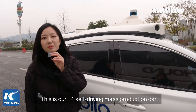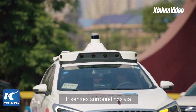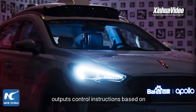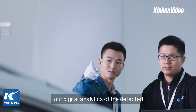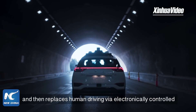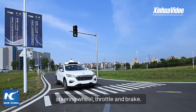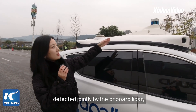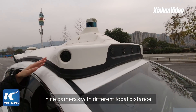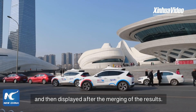This is our L4 self-driving mass production car, customized by Baidu and FAW Hongqi. It senses surroundings via sensors like camera and radar, outputs control instructions based on digital analytics of detected real-time information by the onboard computer, and then handles driving via electronically controlled steering wheel, throttle, and brake. The car's perception is handled jointly by the onboard LIDAR, nine cameras with different focal distances, and two millimeter-wave radars, with results merged and displayed.